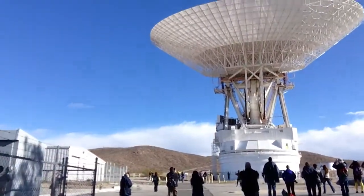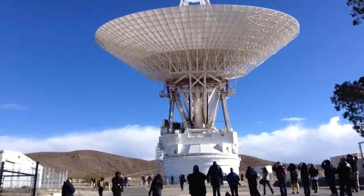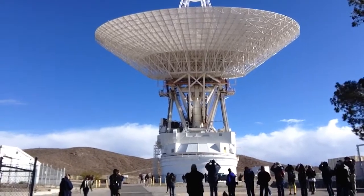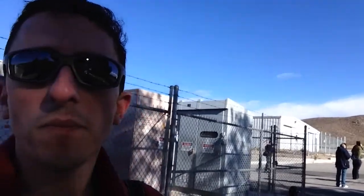It's incredible. I can't even believe the size of this thing. You can see all the other space fans from the DSN-50 NASA Social, and they're just taking pictures like crazy. And around me is just nothing but desert.